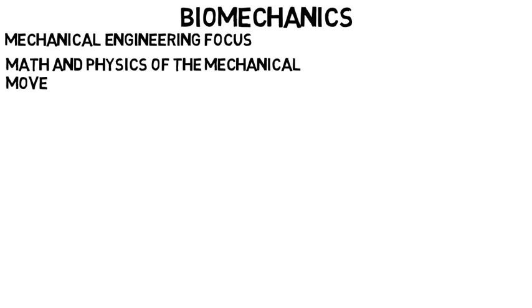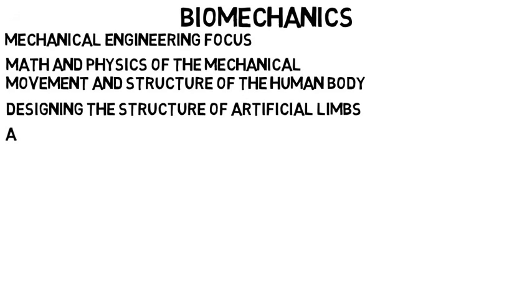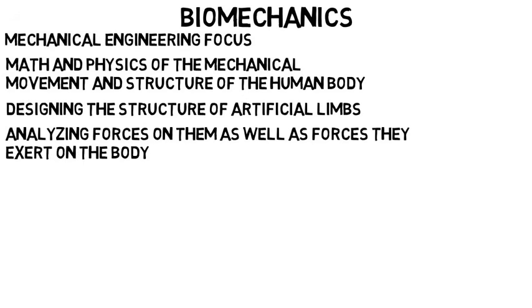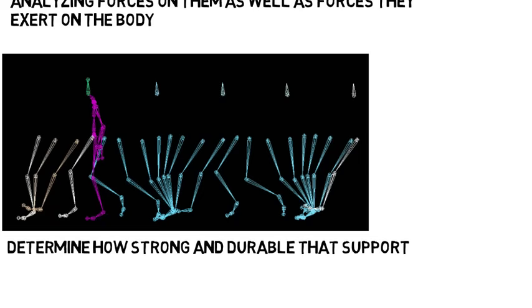Biomechanics is the mechanical engineering focus on the body. This is for people who have an interest in the math and physics of the mechanical movement and structure of the human body and various devices. It includes designing the structure of artificial limbs and analyzing the forces on them as well as the forces they exert on the body. It can involve looking at the forces throughout a human body as it walks — useful in sports, for example — so if a transplant is needed from a sports injury, you can determine how strong and durable that support structure needs to be.